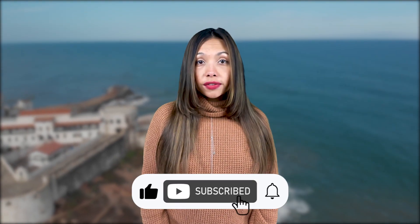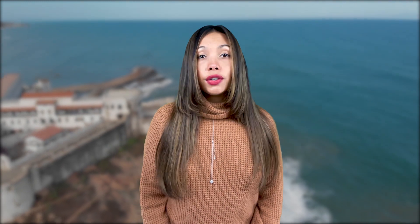Before we start, like this video and subscribe to our channel for more relevant travel information in real time. You can also turn on your notifications so you don't miss any of our videos — we post twice a week.